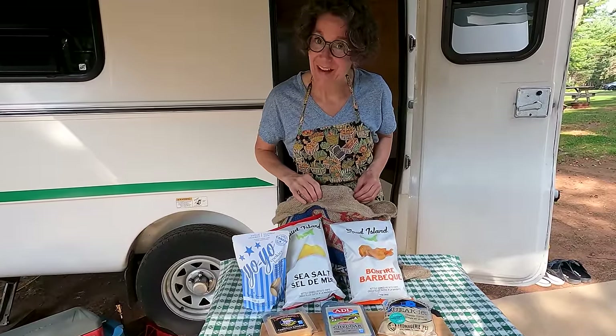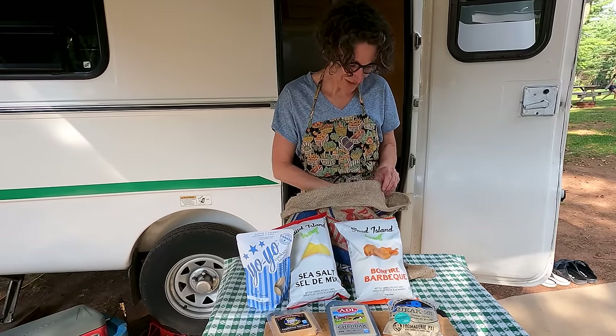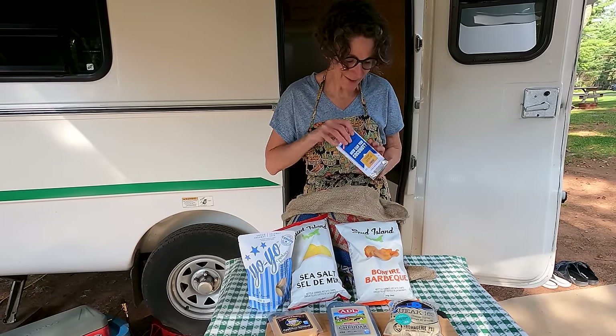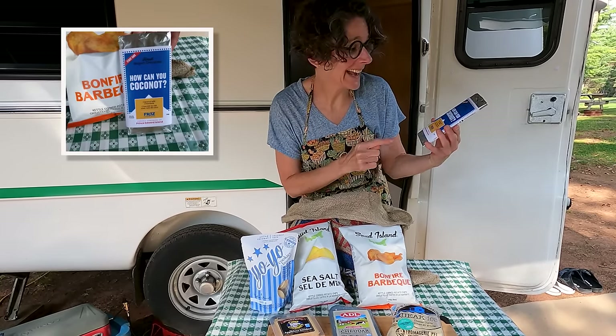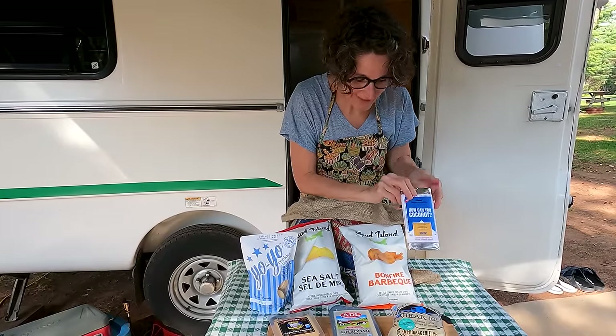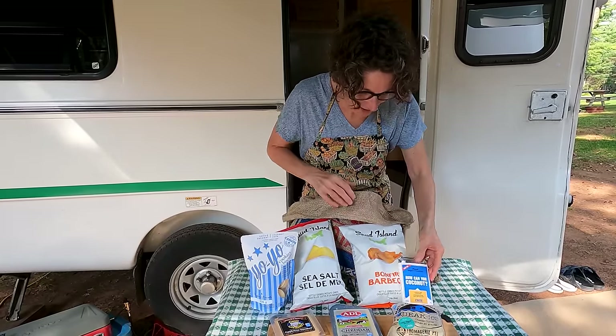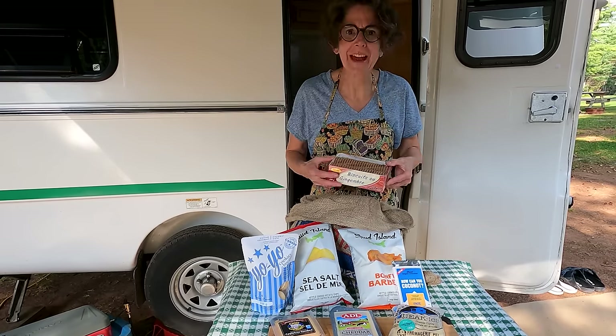Did you know that Ben of Camping with the Coles loves coconut? Look what I found in St. Peter's Bay — coconut chocolate, made by Fritz Chocolates! And what else? How did these get in here? These silly guys are from the wrong island.